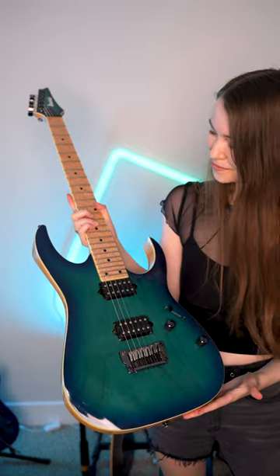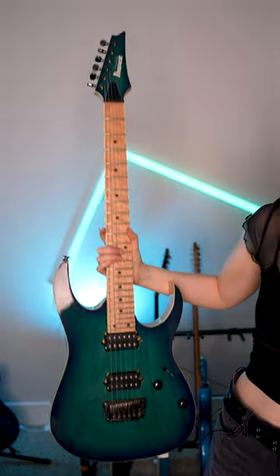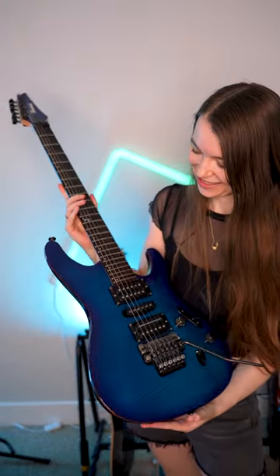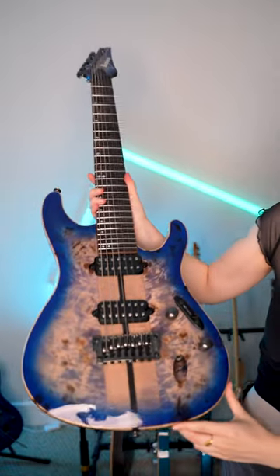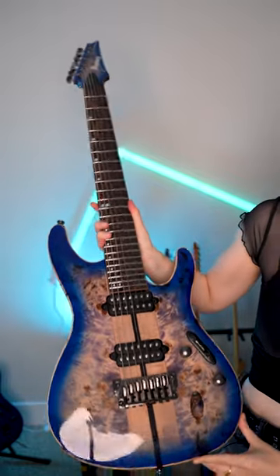This guitar is my first Ibanez. It's an RG652 AHM FX in Nebula Green Burst. This is an Ibanez RG1121 PB in Caribbean Islet Flat. This was my second Ibanez guitar, the S5470F in Sapphire Blue, and this one is my first and only seven string guitar — it's an Ibanez S1027 PBF in Cerulean Blue Burst.